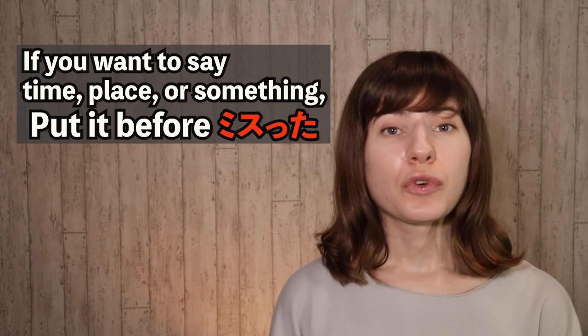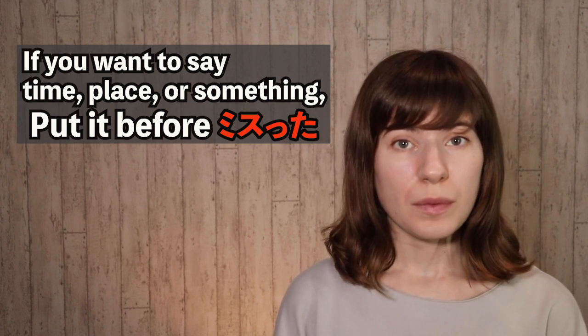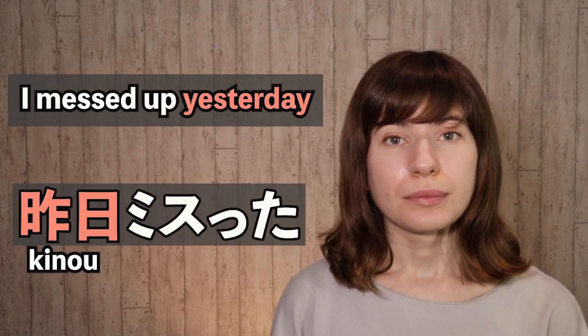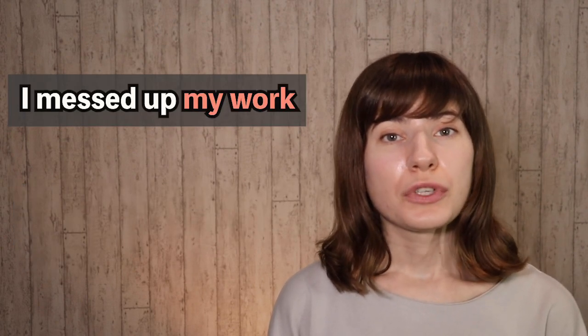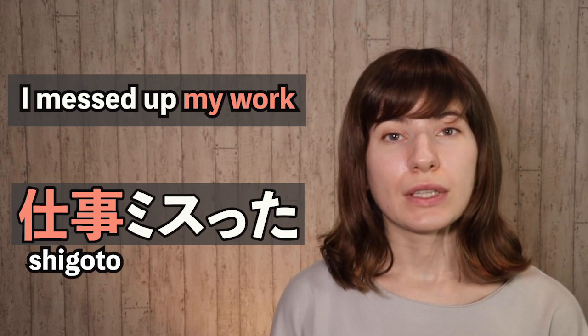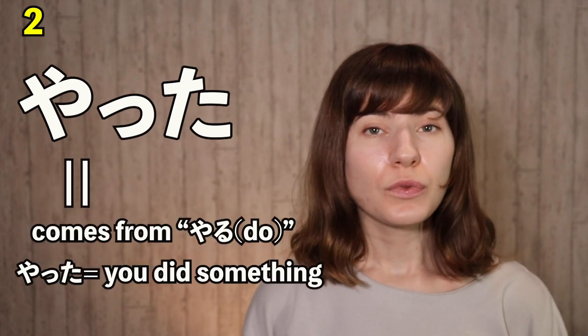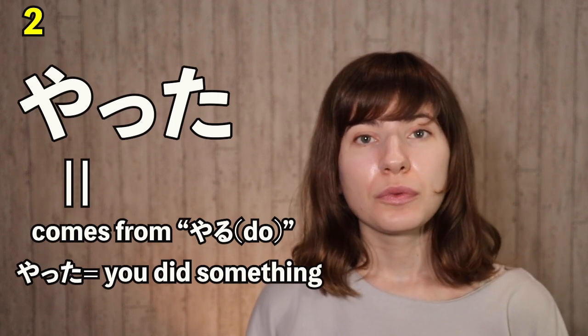If you want to say a time, a place, or something that you messed up, you put that before. For example, if you want to say 'I messed up yesterday,' you say 昨日ミスった. 'I messed up my work' — 仕事ミスった.